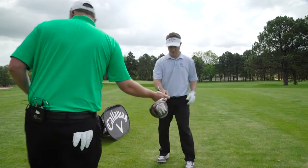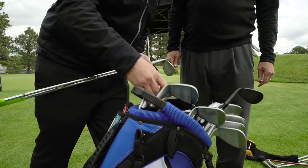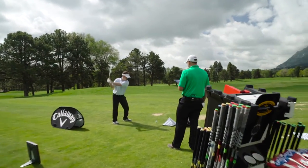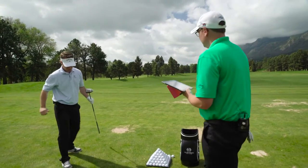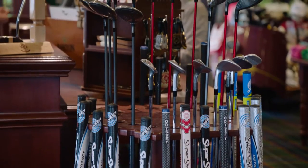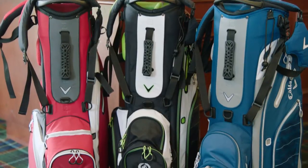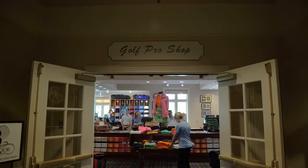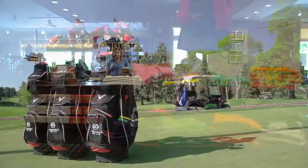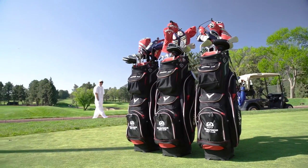Brand new at the Broadmoor is the Callaway Golf Club Fitting Experience, with a variety of modern technologies to fit the latest Callaway equipment precisely to your swing to help you hit longer, straighter shots. The fitting is complimentary, so don't miss this opportunity. You'll find a full complement of Callaway clubs, balls, gloves, bags, apparel, footwear, and accessories in the Broadmoor's full-service golf shop. Full sets of men's and women's Callaway clubs are also available for rent.